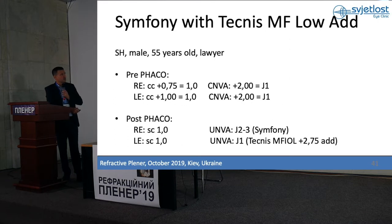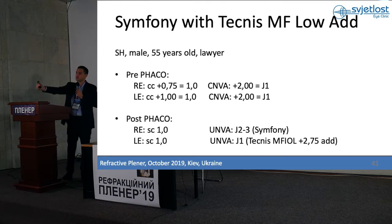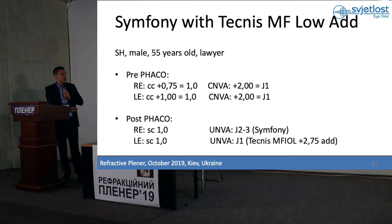The next patient is a lawyer, 55 years old. She needs good visual acuity at the computer, but she also has to read at near. She said she doesn't want any halo and glare — she was very scared of them. So I decided to implant Symfony in the dominant eye and Technis bifocal plus 2.75 near addition in the non-dominant eye.